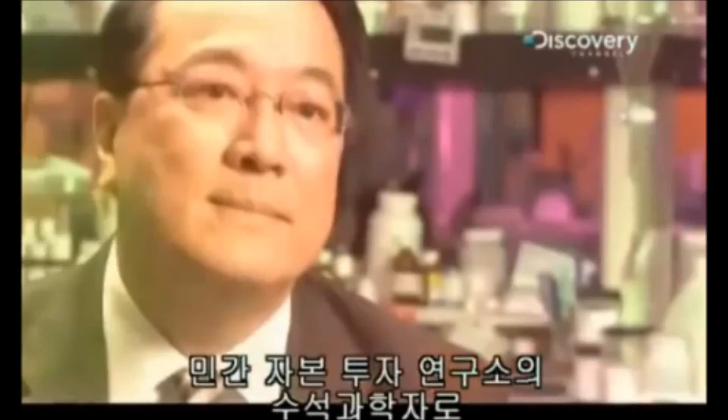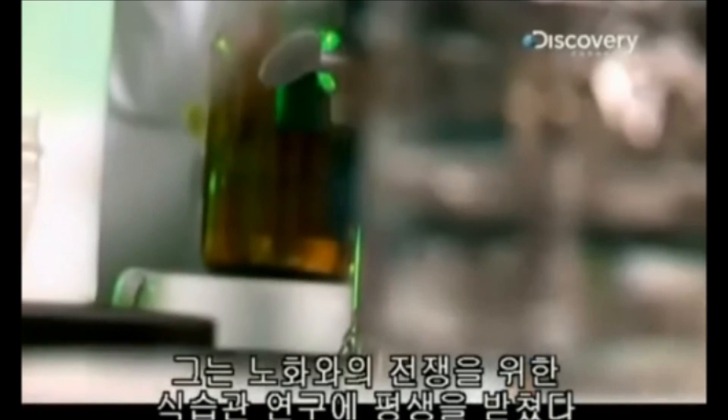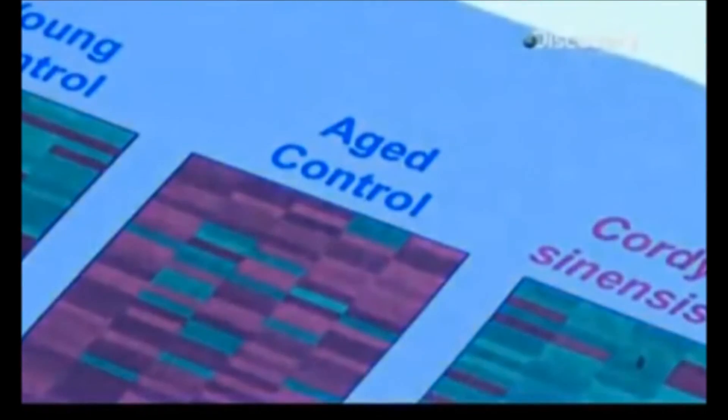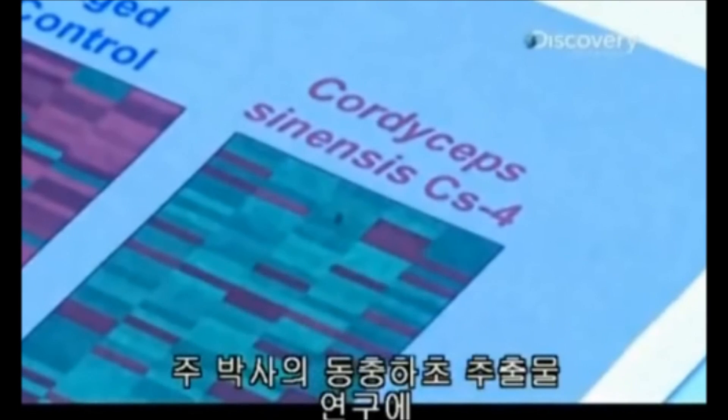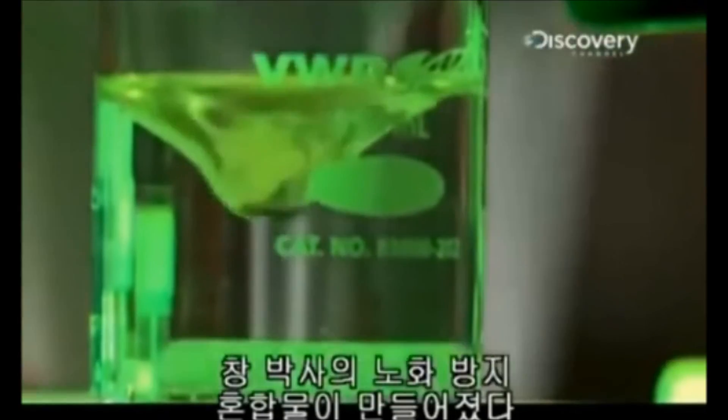Meet Dr. Joseph Chang. As chief scientist of a privately funded lab, he's dedicated his life to nutritional intervention for the war on aging, including research into anti-aging herbs. Dr. Zhu's Cordyceps sinensis research is added to other blended ingredients to create Dr. Chang's anti-aging compound.